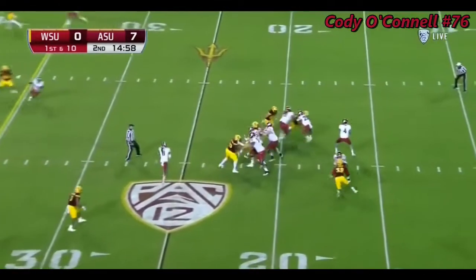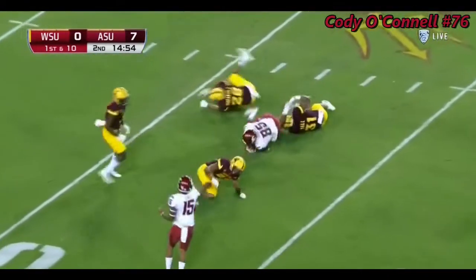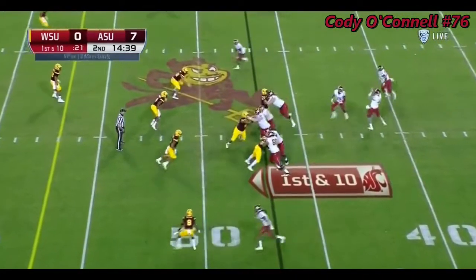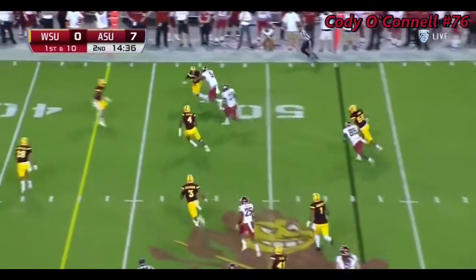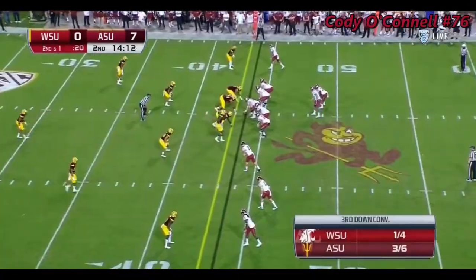We start the second quarter. Luke Falk underneath, and it's complete over the middle. When you've got that working with all that time in the pocket, that's where Luke Falk will carve you up. High snap — slipped out to Gerard Wicks in Arizona State territory. Great offense.